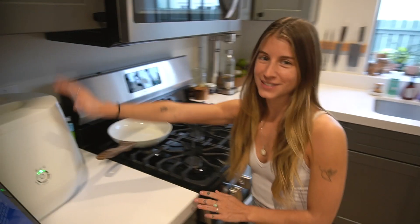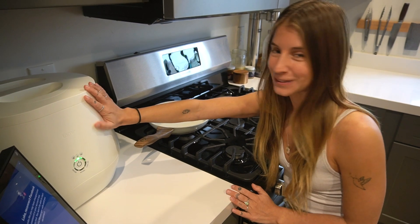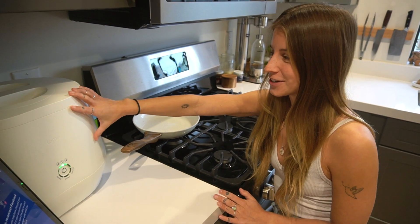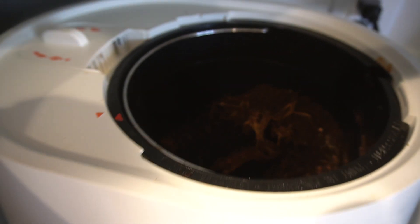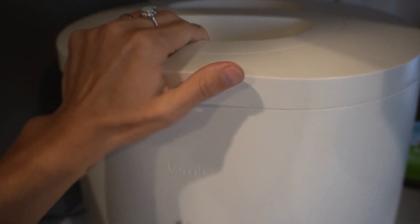So welcome to our kitchen. One of the coolest things in our kitchen is our Loamy device which actually creates compostable soil. I put scraps in there, turn it on for a few hours, and it comes out with soil.